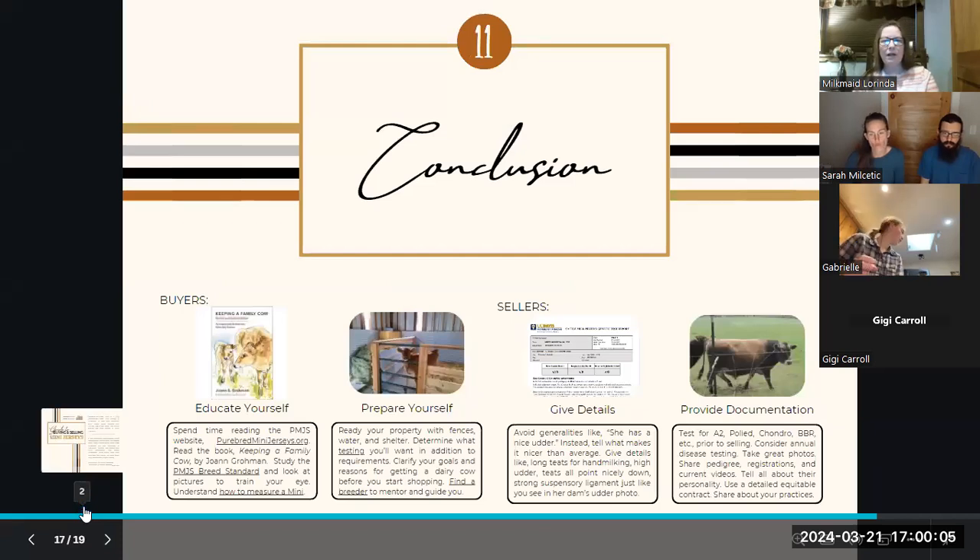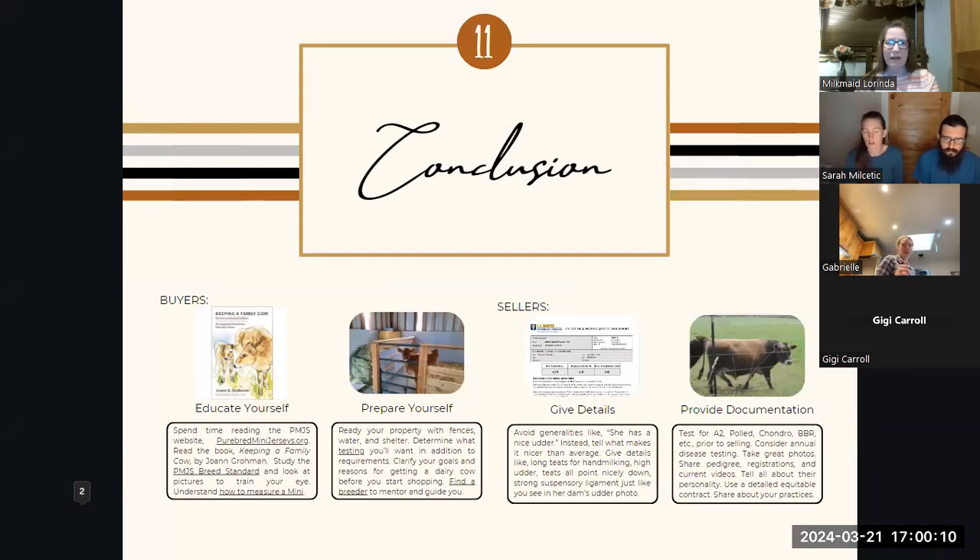In conclusion, as the buyer, you want to make sure you're educating yourself. Spend time reading — read the PMJS website, read books like 'Keeping a Family Cow,' study up on what the breed standard is. The more pure jerseys you look at, the more you train your eye for what a Jersey looks like. So when you see something that's crossed with maybe an Angus, certain traits will start to jump out at you. There is a Facebook group called 'Jersey Cattle' and it's a really great place to train your eye on what a Jersey looks like. As you're getting ready to buy your cow, make sure that you understand how to measure a mini. There's a link in the resources tab on purebredminijerseys.org so that you can measure the animal you're going to buy.